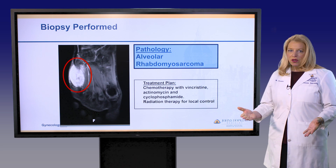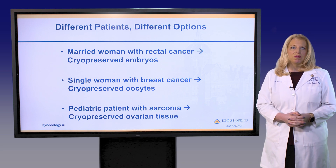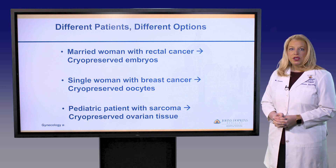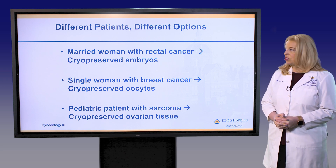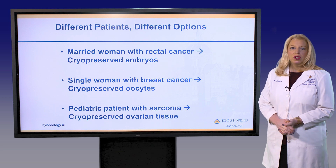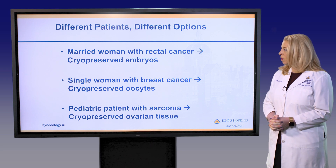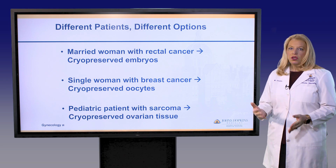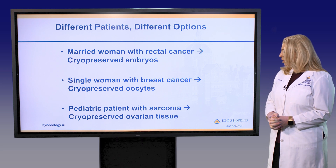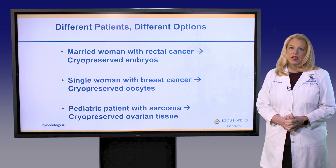Each of these three patients have cancer that will harm their fertility in the future, but each one of them had different options that they chose for fertility preservation. The married woman with rectal cancer chose to cryopreserve embryos prior to her treatment. The single woman with breast cancer chose oocyte cryopreservation. And finally, the young pediatric patient with the sarcoma cryopreserved ovarian tissue prior to her chemotherapy.